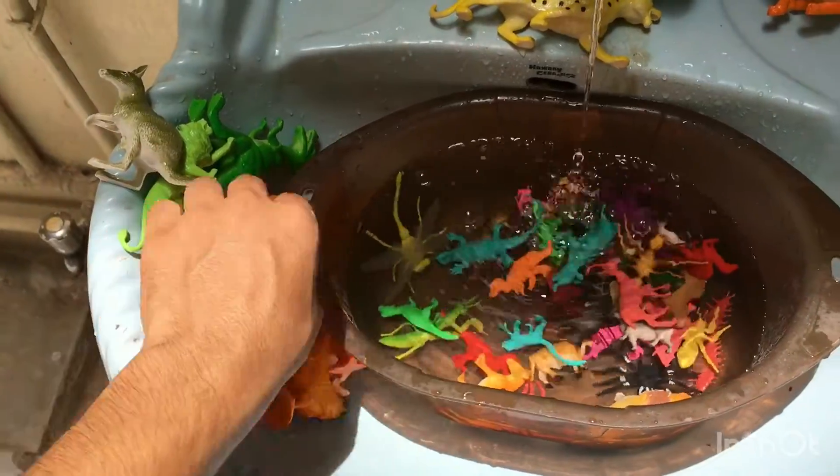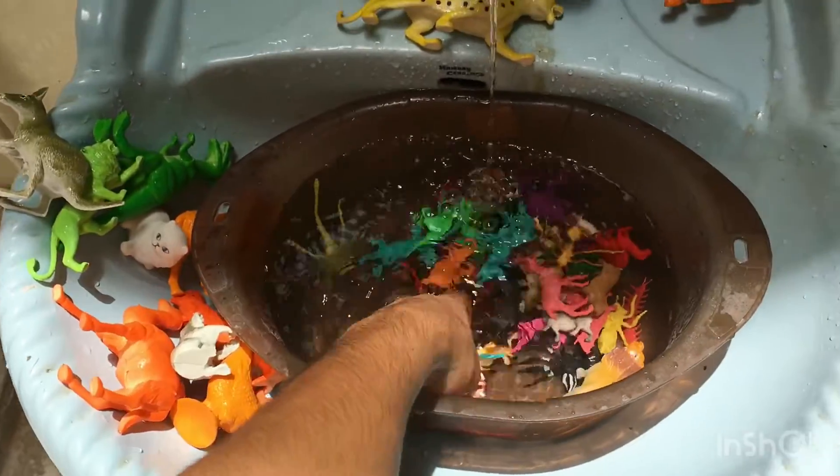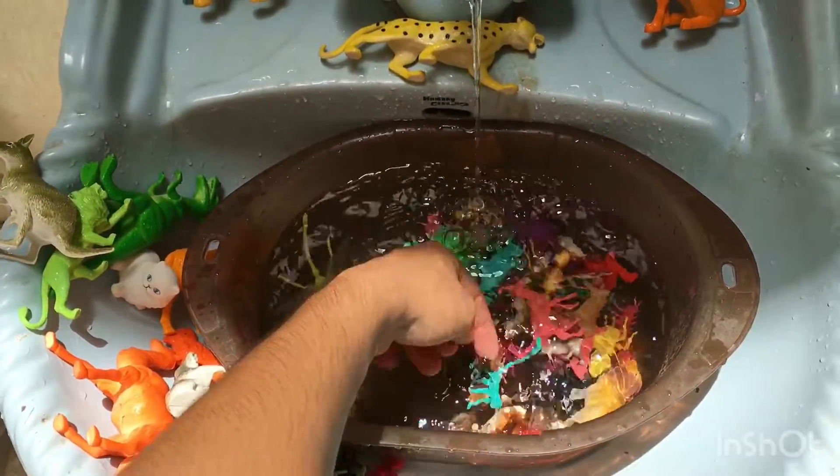Toy. Next toy is locust — green color locust. Dinosaur — red color dinosaur.